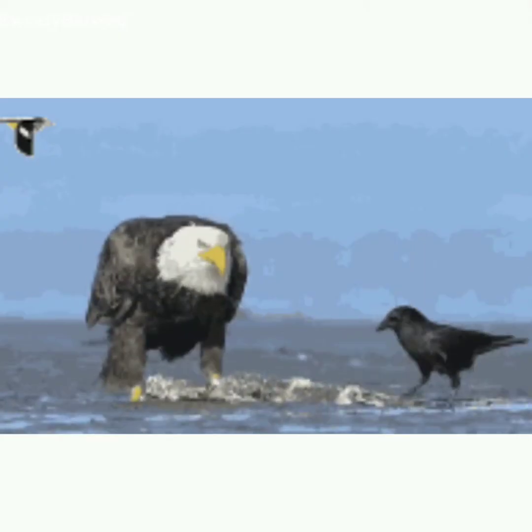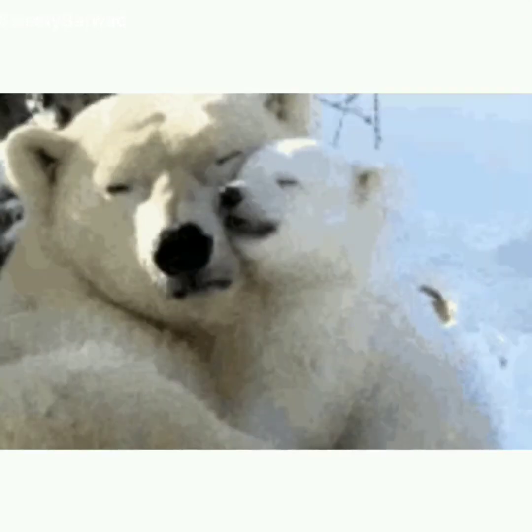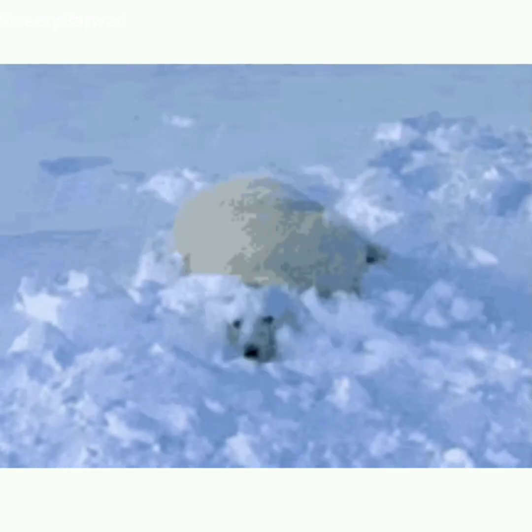Vultures have a good sense of smell and can smell dead animals from a distance. Bears also have an amazing sense of smell. A polar bear can smell a seal — its food — on the ice from 20 kilometers away.